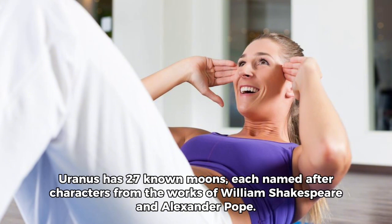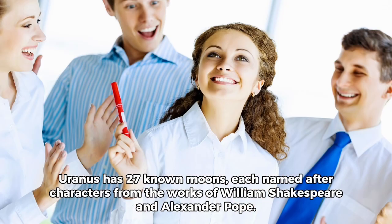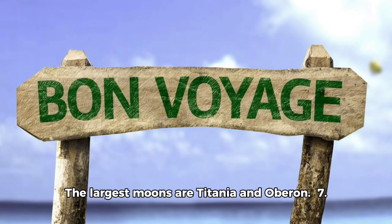Uranus has 27 known moons, each named after characters from the works of William Shakespeare and Alexander Pope. The largest moons are Titania and Oberon.